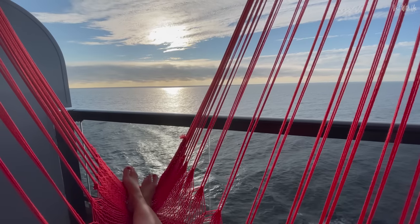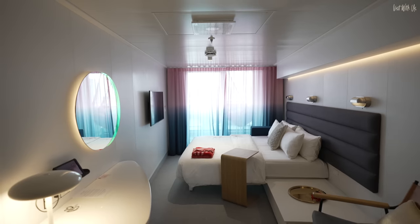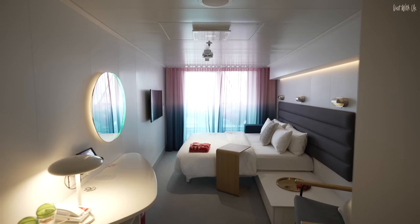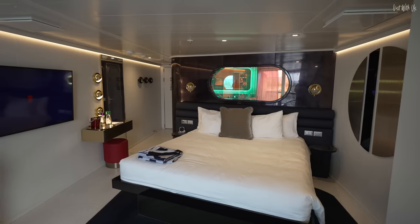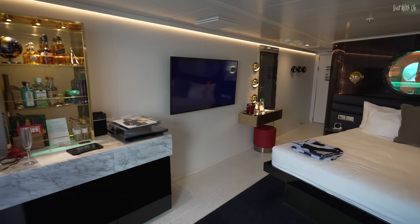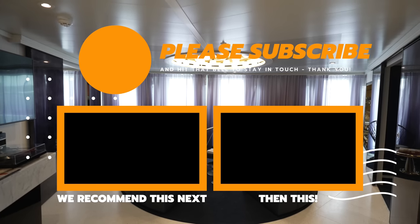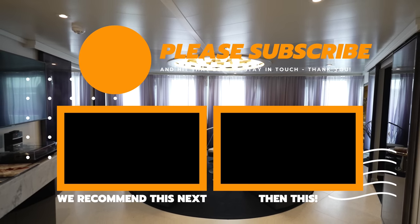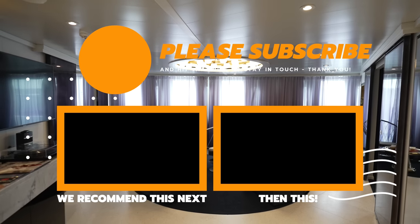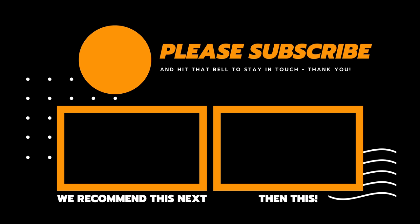So there you have it — a quick and brutally honest guide to the most popular and most spectacular accommodation categories on Scarlet Lady, Valiant Lady, and Resilient Lady. If you liked this, please give us a thumbs up, let us know in the comments which one you'd prefer to stay in, and consider watching these next in our Virgin Voyages series. Thank you, and we'll see you again soon!